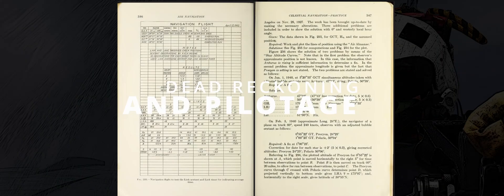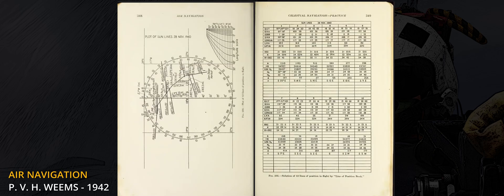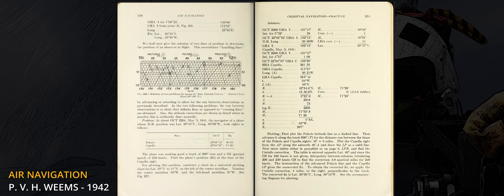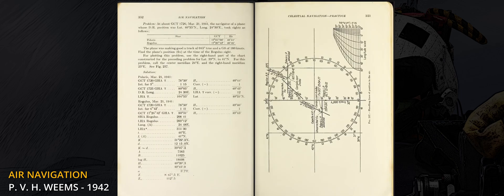In an era when GPS was not as ubiquitous and inertial navigation systems were a long way from today's standards, navigation was closer to an art than a job. Map reading, numbers to be mentally adjusted on the spot, and celestial navigation were only a fraction of the skills navigators had to master and single-crew aircraft pilots learned to manage in their busy routines. As technology advanced over time, the navigator role passed the torch to the figure of the Weapons System Officer.